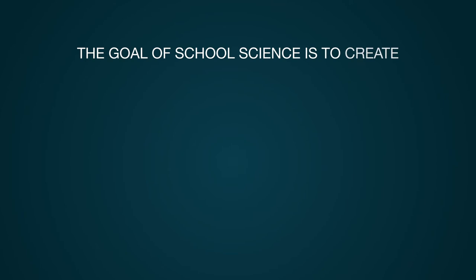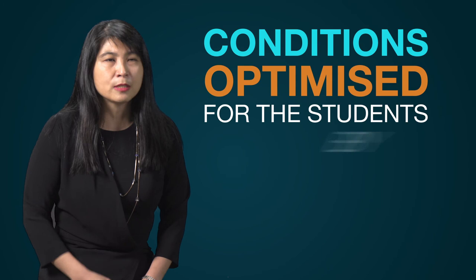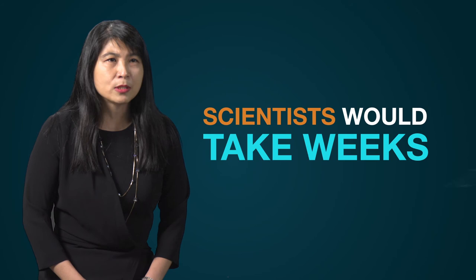So let us consider if it is possible for students to learn to do science the way scientists do. The goals of school science are to create opportunities for students to rediscover science that has already been discovered, usually in a more sanitized manner. For example, when students learn about the pH dependency of enzyme action, they carry out an experiment yielding results within one laboratory session, because the conditions have been optimized by the teacher. Scientists would probably take weeks and many experiments to merely figure out those optimal conditions. In school, students are not exposed to the noise and distractors.